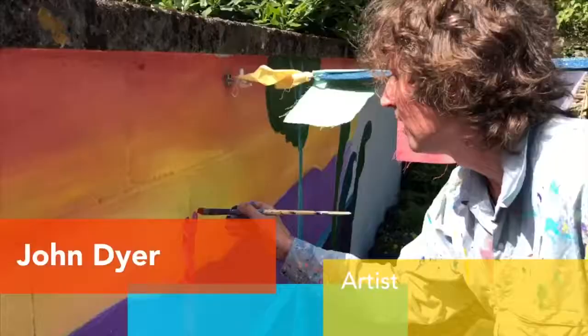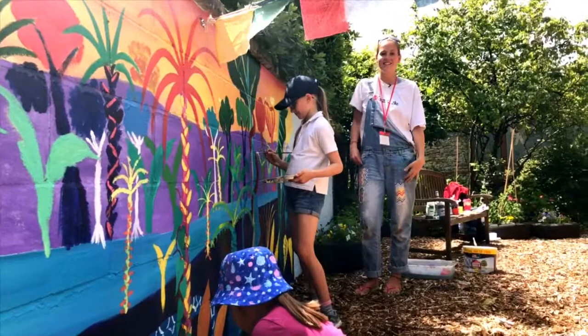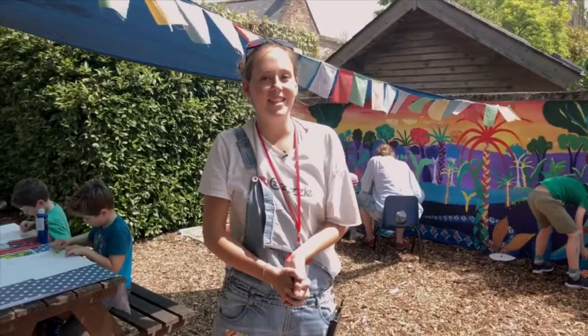Last Chance to Paint! Today we're painting a mural based on the Last Chance to Paint Spirit of the Rainforest Project and it's looking really good so far. Have a look!